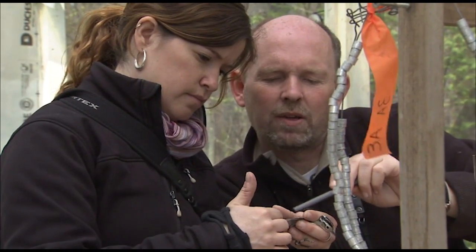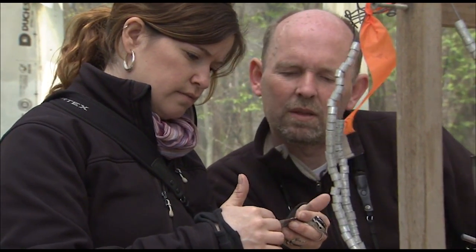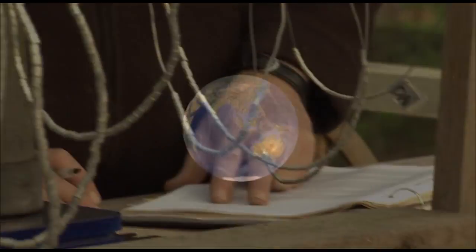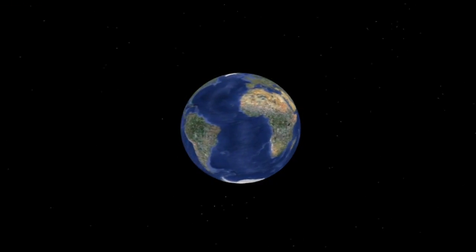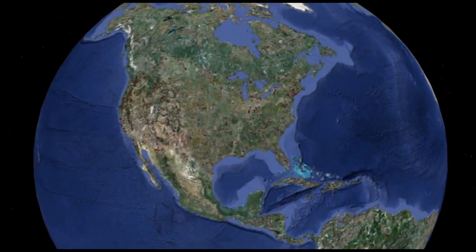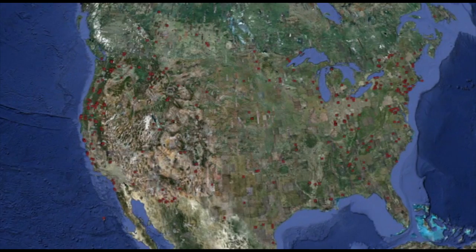The number on the band is recorded and details about the bird are sent to Environment Canada's Bird Banding Office in Ottawa. If it's caught again at another banding station or recovered by the public, the band number indicates where and when the bird was originally captured.